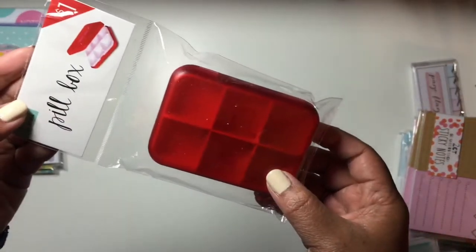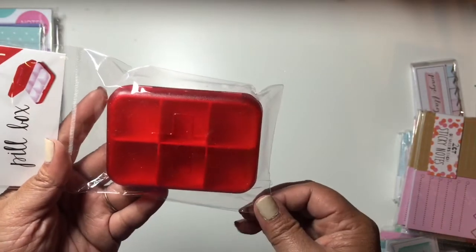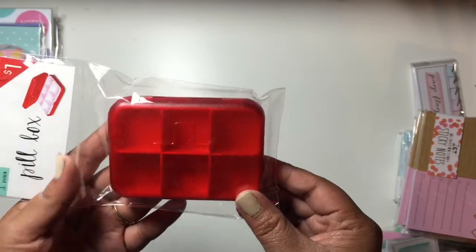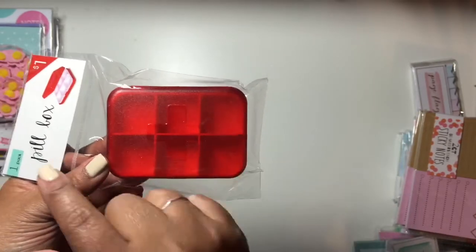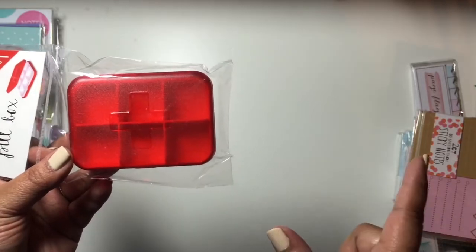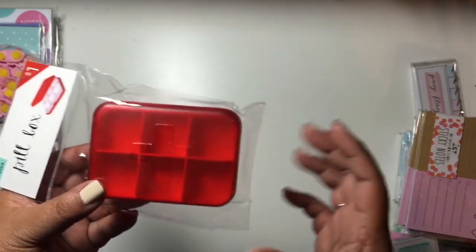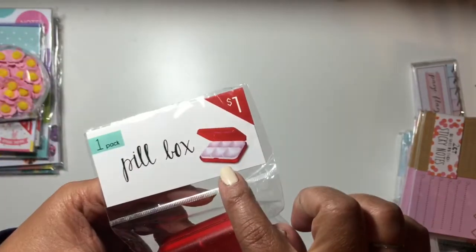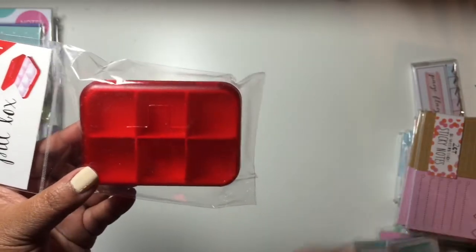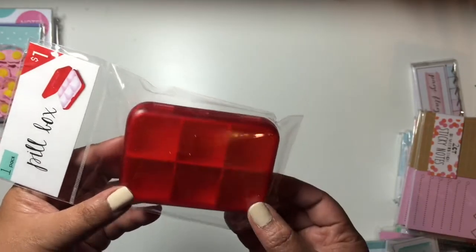I also picked up one of these little pill boxes. I thought I could carry my vitamins in here or any other medication I need to bring with me. They also have the long ones that go Monday through Sunday, but I just decided to get this more compact one. This little tray is removable, so I could use it as a case or as a pill box.